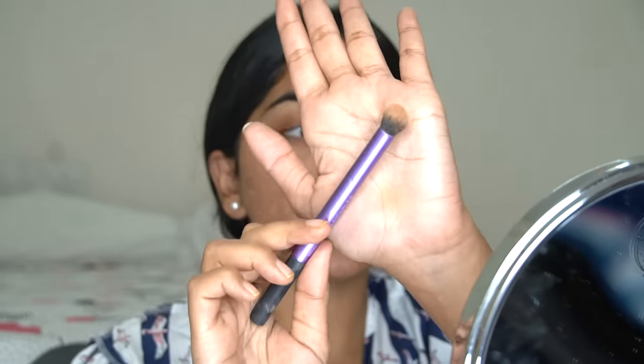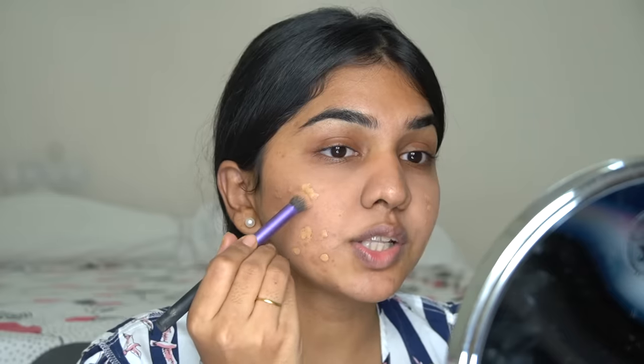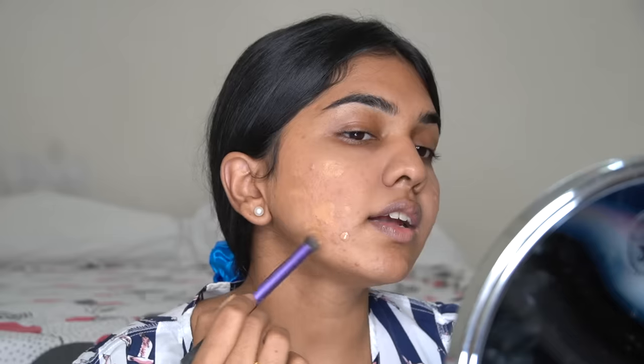I'm taking a dense brush to blend the concealer — it's important to use a brush because a sponge will remove the coverage. I'm just going to blend the edges, not the spot itself, to diffuse it a little bit. Be very light-handed; you don't want to remove the product. I'm doing very light taps and blending it out without moving the product a lot.